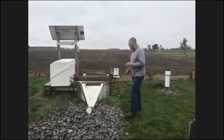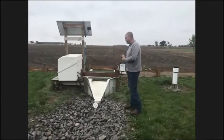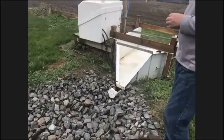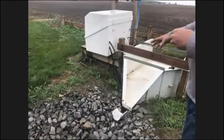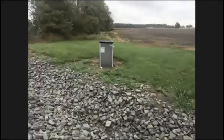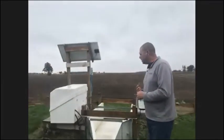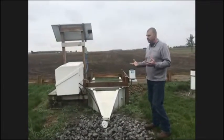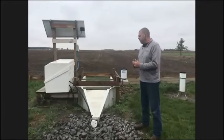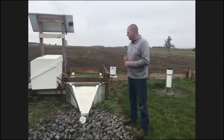The station I'm standing at right now is our surface testing station. As water comes off or drains, it comes in here and the testing station fills up samples of the water as it comes through. As water continues to flow, it takes a sample about every 15 minutes. Inside the containment structure, it's filled with hundreds of little vials. They take those vials to the testing lab and find all nutrients — whether phosphorus, nitrogen, or any phosphates — anything coming off the field.